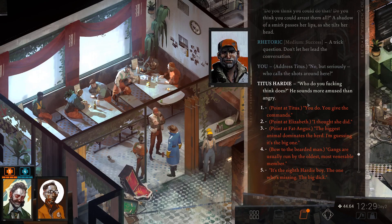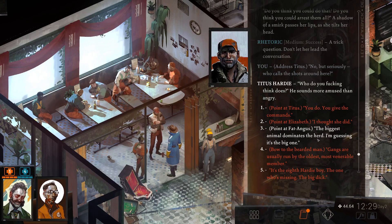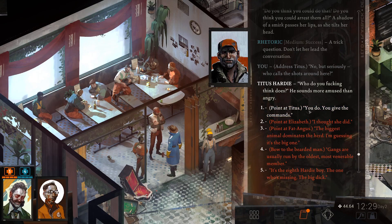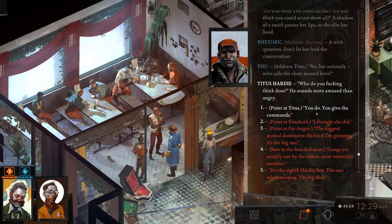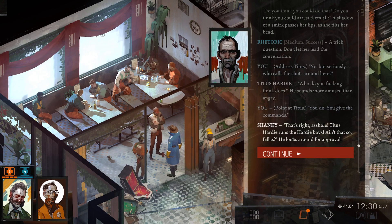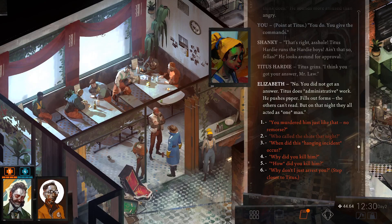Who do you think calls the shots? It sounds more amused than angry. I want to point at Titus — he's basically going to confirm he calls the shots. You do — you give commands. That's right, Titus Hardy reminds the Hardy Boys. Ain't that so, fellas? He looks around for approval. I think you got your answer, Mr. Law. No, you did not get an answer — Titus does administrative work, he pushes paper and fills out forms. The others can't read. But on the night, they all acted as one man. She's still trying to kind of save him.